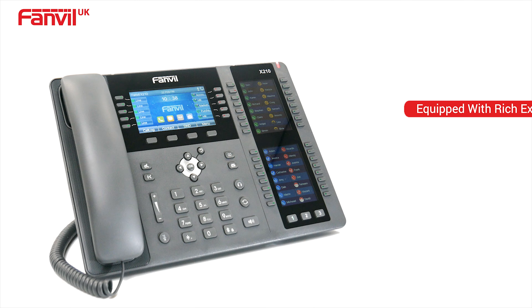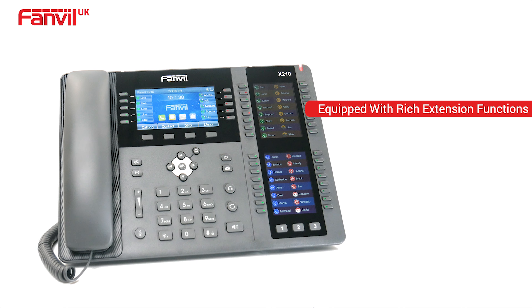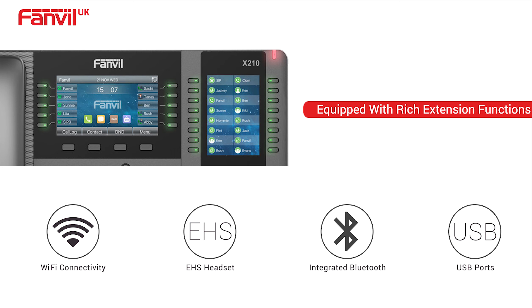It comes equipped with rich extension functions offering a variety of different connections, including Wi-Fi connectivity via a Wi-Fi dongle, EHS headset, integrated Bluetooth, and USB ports.